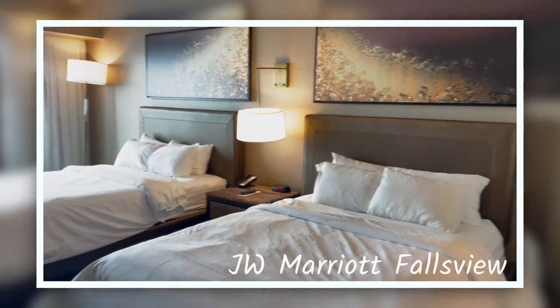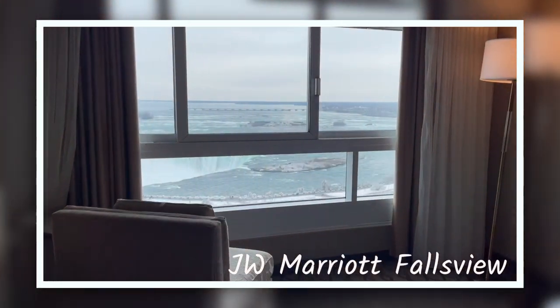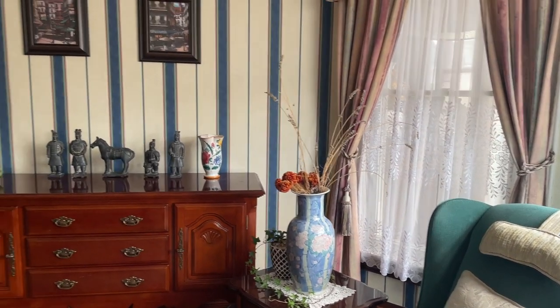By the way, if you are looking for something a bit more luxurious, I also made a review of the JW Marriott Falls View Hotel in Niagara Falls, which you can check out by clicking the link above. But if you're looking for something more budget friendly, then the Blue Gables Bed and Breakfast will be perfect for you.